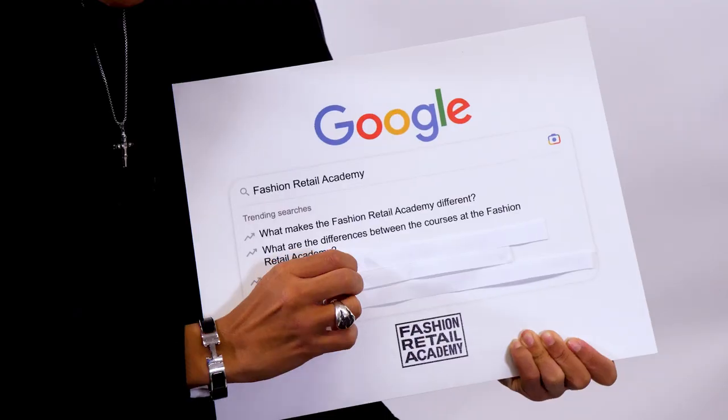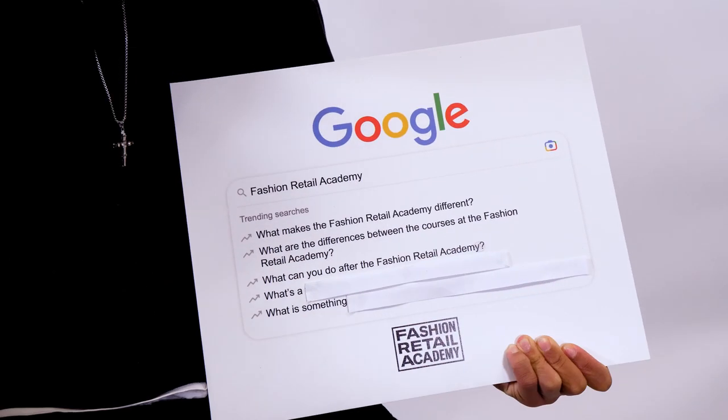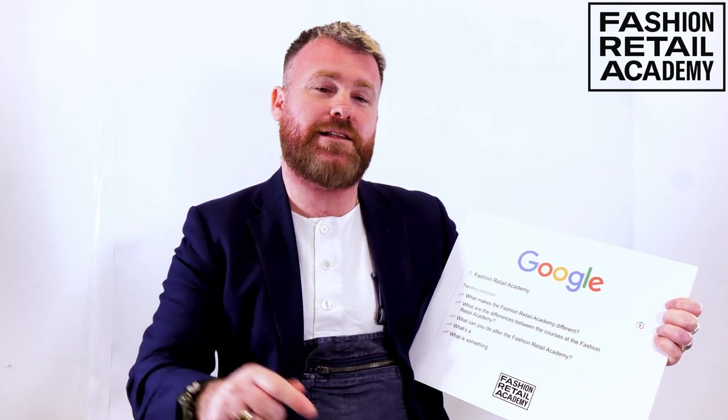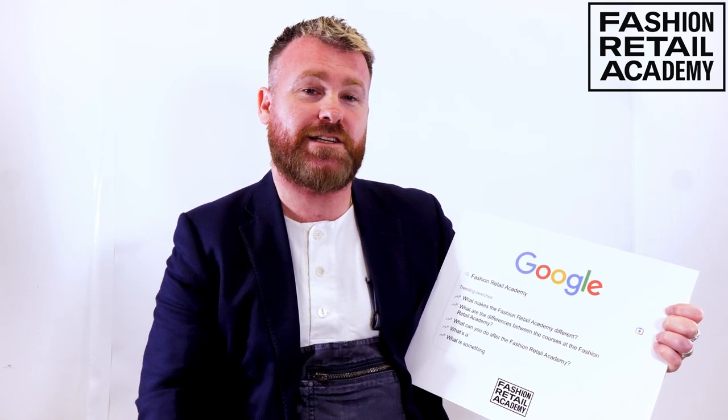Third question: what can you do after the Fashion Retail Academy? The Fashion Retail Academy has an amazing amount of career services, so if you're ever stuck and don't know what to do, you can talk to career services — they have a vast amount of knowledge about the industry. Our Level 3 courses, from both fashion business and retail and design, embed key skills to really give our students an opportunity to get entry-level jobs, whether that is in design or business and retail — merchandising, buying, whatever they'd want to do.